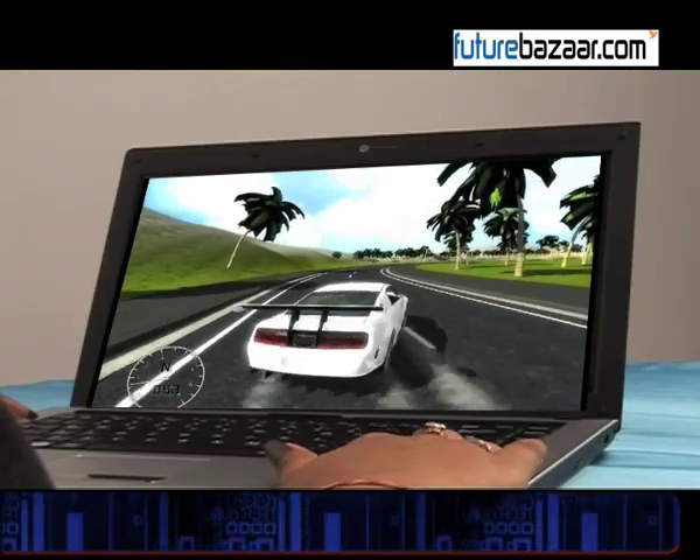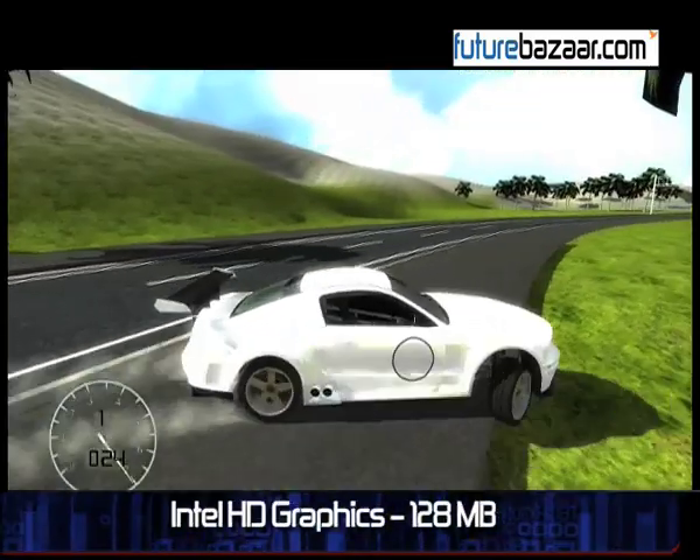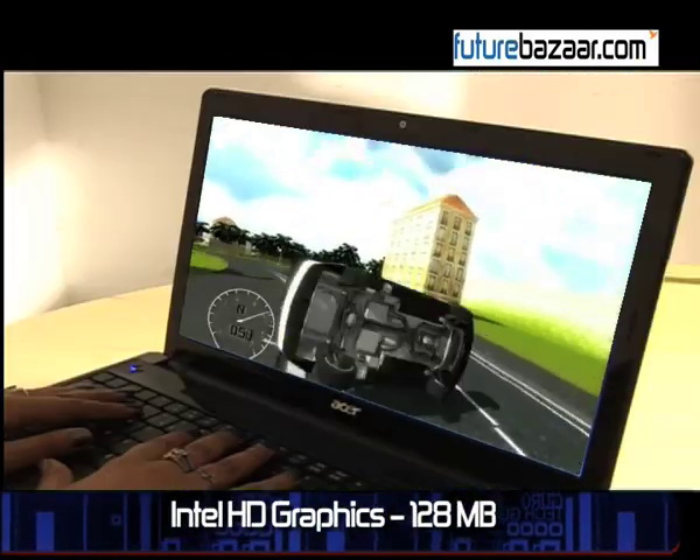For playing computer games or using 3D software, the system also incorporates Intel's HD graphics with 128MB of dedicated system memory.